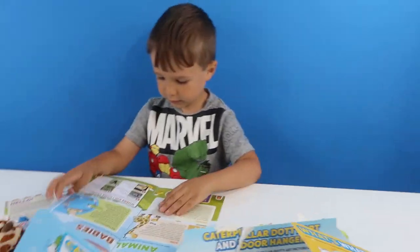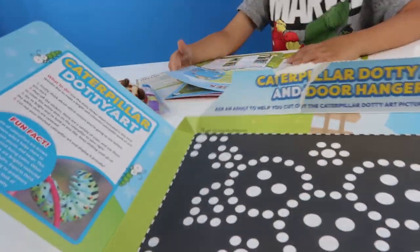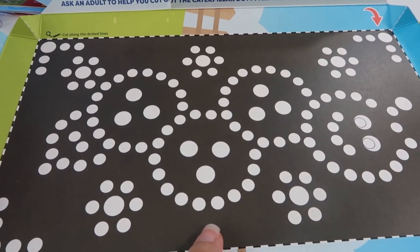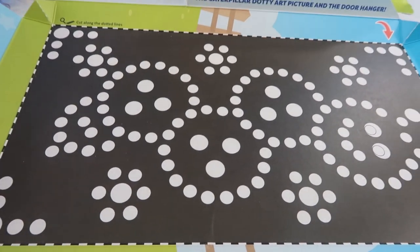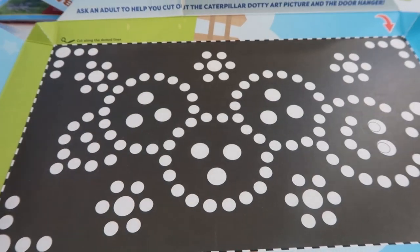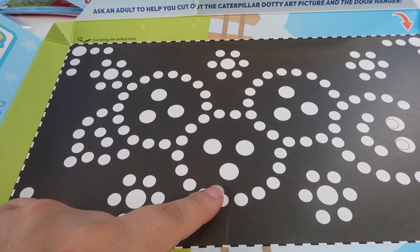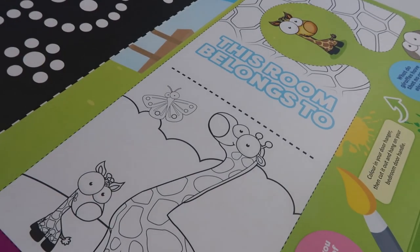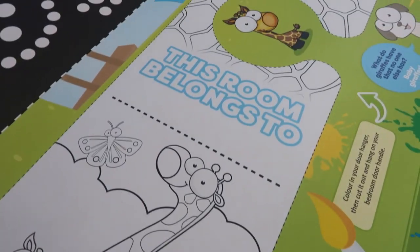Yeah! Now let's see what's in here. Oh, this looks good! Look! So you cut this out. It's dotty art! Yeah! You cut around this and then you can use these stickers to put on the dots to make it into a nice picture! That's good, isn't it? And then you've got a door hanger as well that you can colour in.